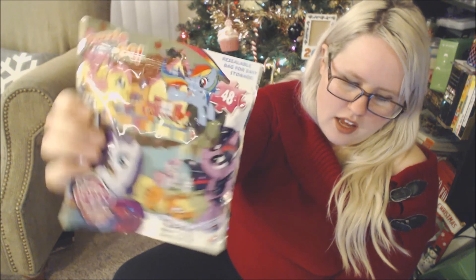I'm also a big fan of these puzzle-on-the-go packs. There are all different sorts of difficulties — some like 24 pieces, this one's 48 pieces. They all fit in this little zippered bag. You can throw that in a stocking in your child's favorite character or TV show they're into. It's a great little activity they can do on the go or at home.